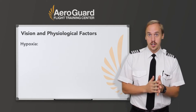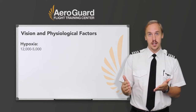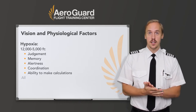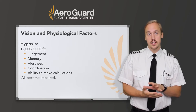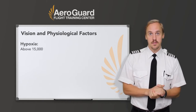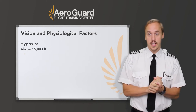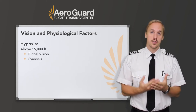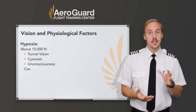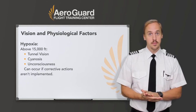Though significant effects usually do not occur in a normal healthy pilot below 12,000 feet, from 12,000 to 15,000 feet of altitude, judgment, memory, alertness, coordination, and the ability to make calculations are impaired, and headache, drowsiness, dizziness, and a sense of well-being known as euphoria or belligerence occur. Above 15,000 feet, the periphery of the visual field grazes out to a point where only the central vision remains, called tunnel vision, and cyanosis — which is a bluing of the lips and fingertips — occur. This is followed soon thereafter by unconsciousness if corrective action, either descending to a lower altitude or the use of supplemental oxygen, is not implemented.